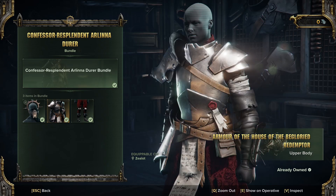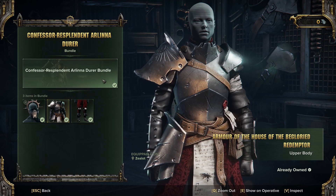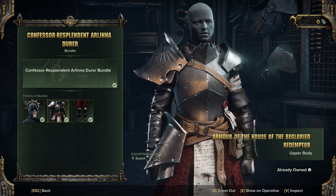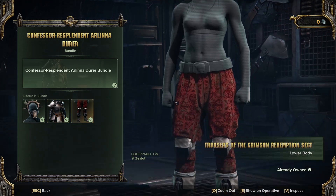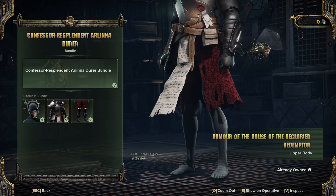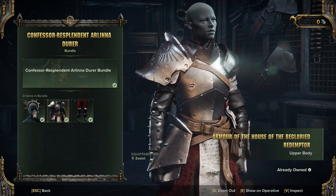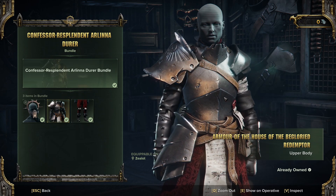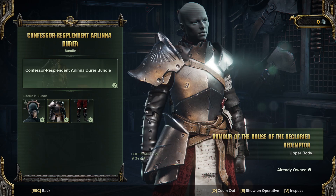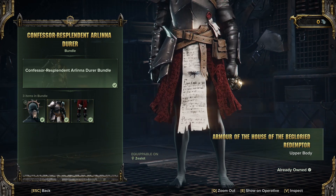And the most favourite Zealot set is back — the old Confessor Resplendent Arlion Dura. Jesus Christ, mouthful. This is a fan favourite, has been for a while. I think this is the original one. The newer one they brought out, the armour is darkened down and there's no pattern to the traces. Not bad, like it. I picked this up when it first came out.